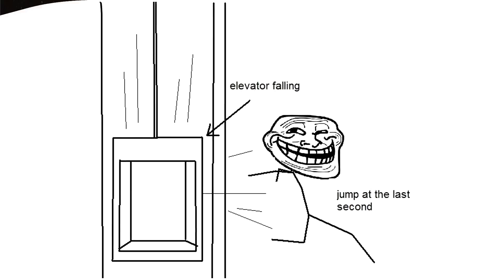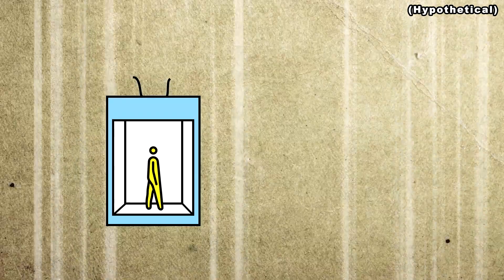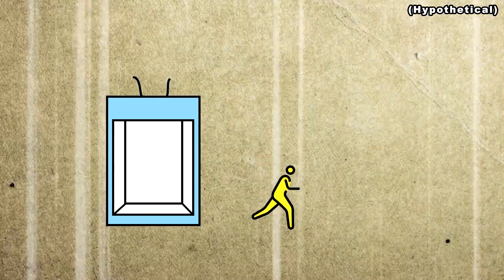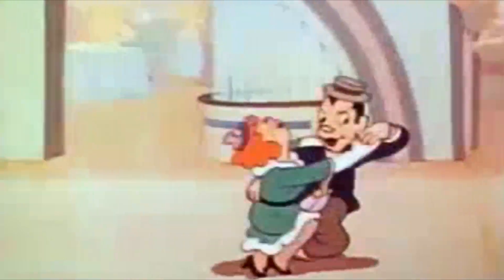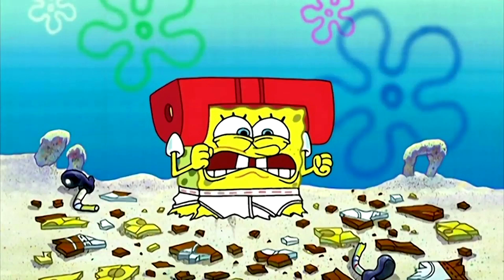This is truly one of the classics. This panel proposes a safety landing technique when an elevator fails and plummets uncontrollably — by simply stepping out a second before the impact, we supposedly could just bail out of it scot-free. Although interesting, it doesn't work.